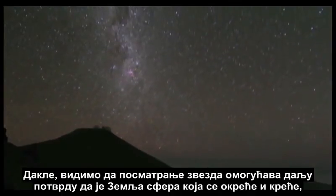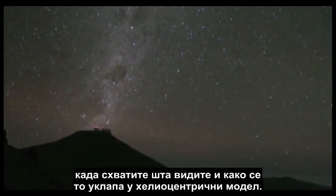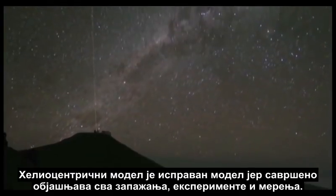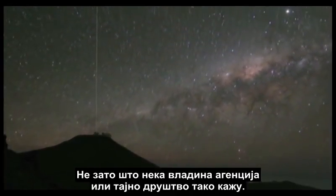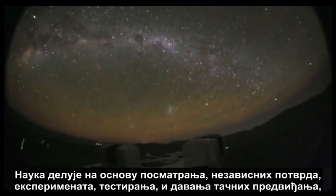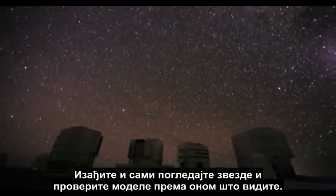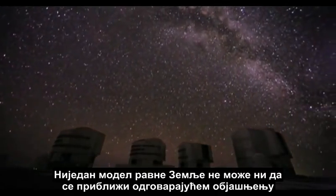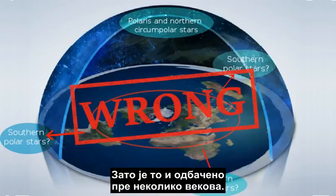So we see that just looking up at the stars provides further confirmation that the Earth is a spinning and moving sphere, when you understand what you are seeing and how it fits with the heliocentric model. The heliocentric model is the correct model because it perfectly explains all observations, experiments, and measurements — not because some government agency or secret society says so. Science works by observation, independent confirmation, experimentation, testing, and making accurate predictions — never by authority. Science is really open to everyone. Go out and look at the stars yourself and test the models against what you see. No flat Earth model can even come close to properly explaining what we see in the stars, or any of the other observations discussed in this series. That's why it was thrown out centuries ago.